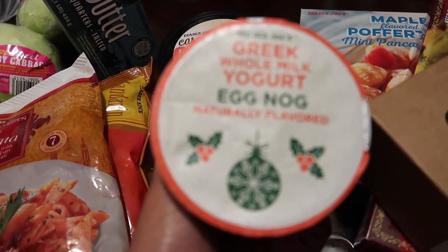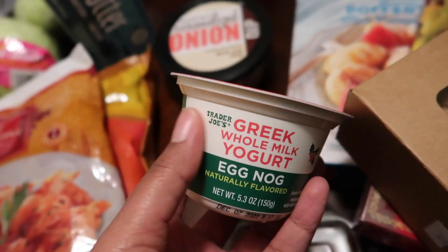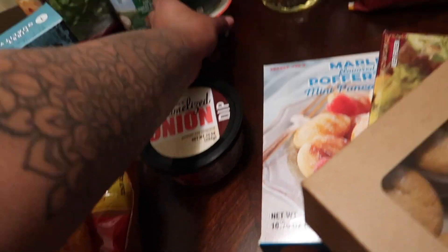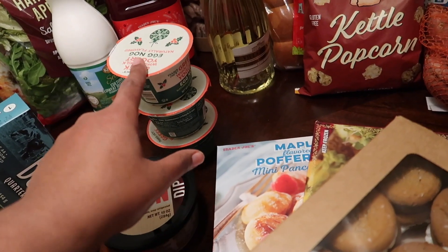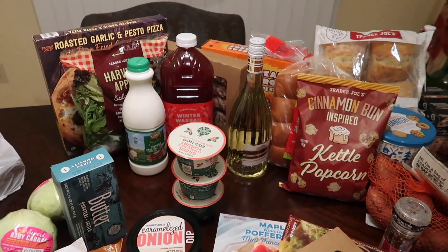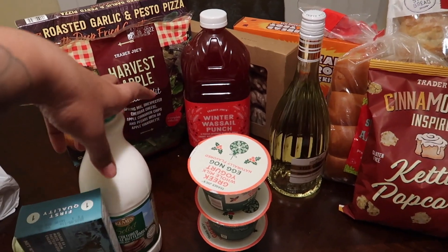I got three of these Greek whole milk yogurts in eggnog flavor, and when I say this is probably one of the best yogurts I've ever had — oh my god. I'm gonna finish all three in the next two days. I should have gotten like six, but they're only 99 cents each, so that's just three dollars for three. I also got some buttermilk for the cornbread and stuff.